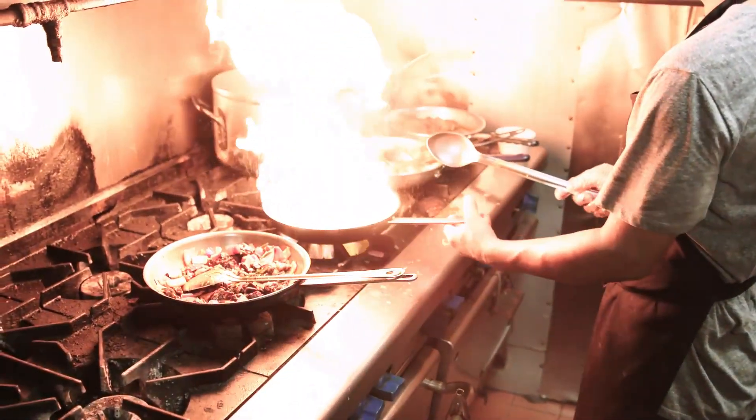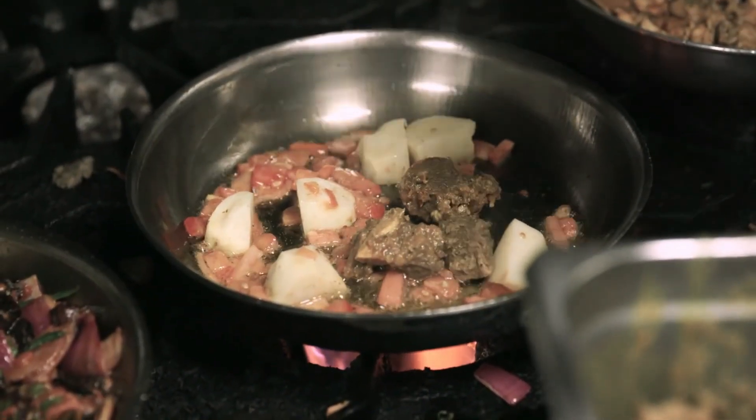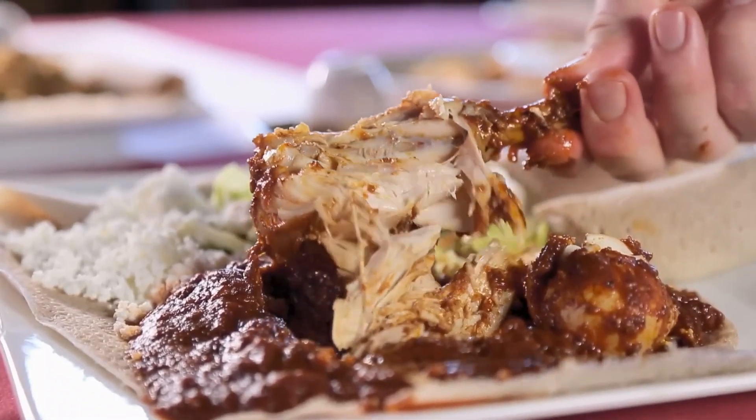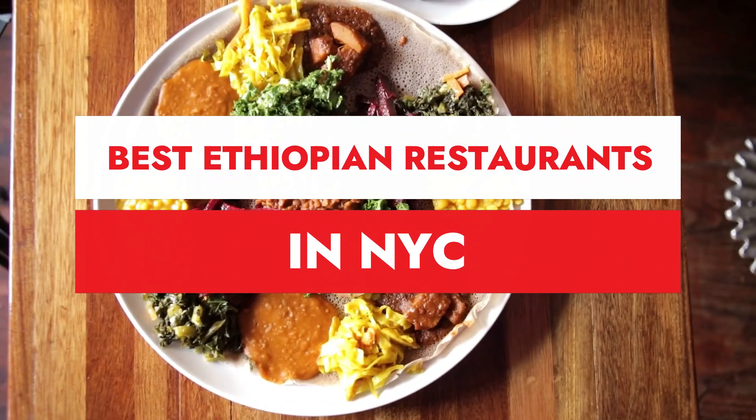Need to break a weekly New York pizza habit? Pick an Ethiopian restaurant that will take your taste buds on a trip to Africa, offering classic meat dishes, spicy stews, and sweet honey wine. We rounded up 10 places where you'll find Ethiopian food that's authentic and healthy.